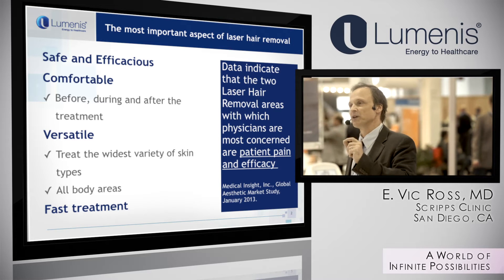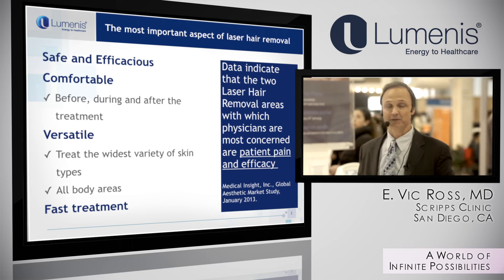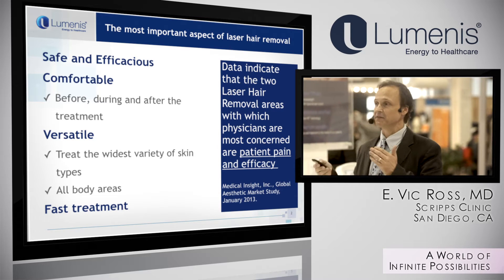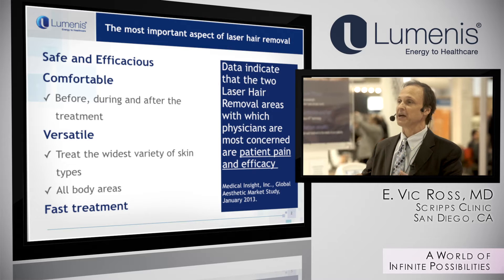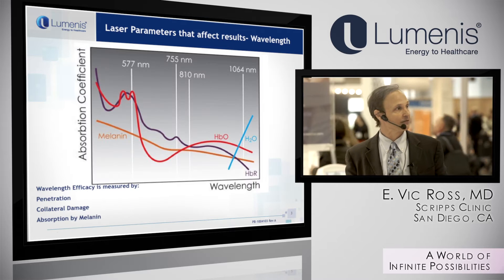Speed means you're going to get the patient in and out faster. Patients have things to do — they don't want to sit on a table for a long period of time. If it's more comfortable, you don't have to use numbing cream, which also saves time. Those are the most important features.